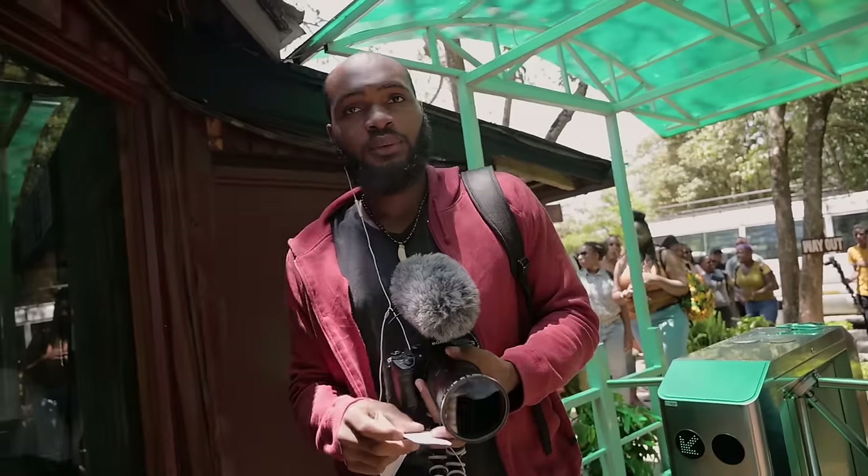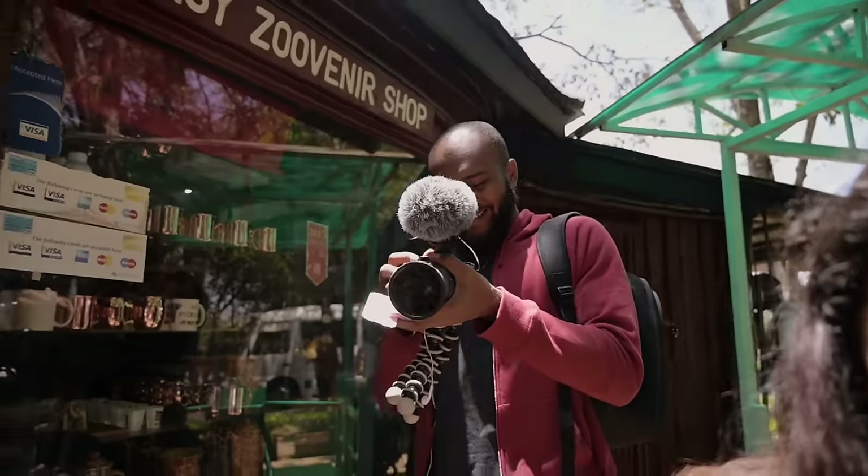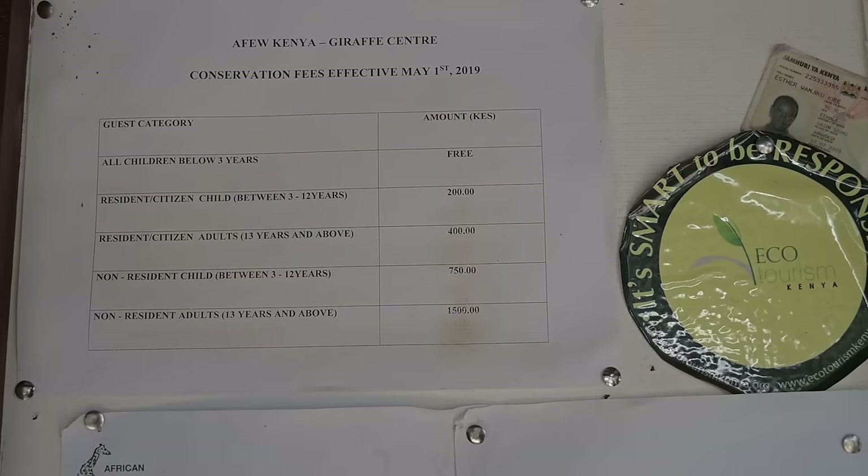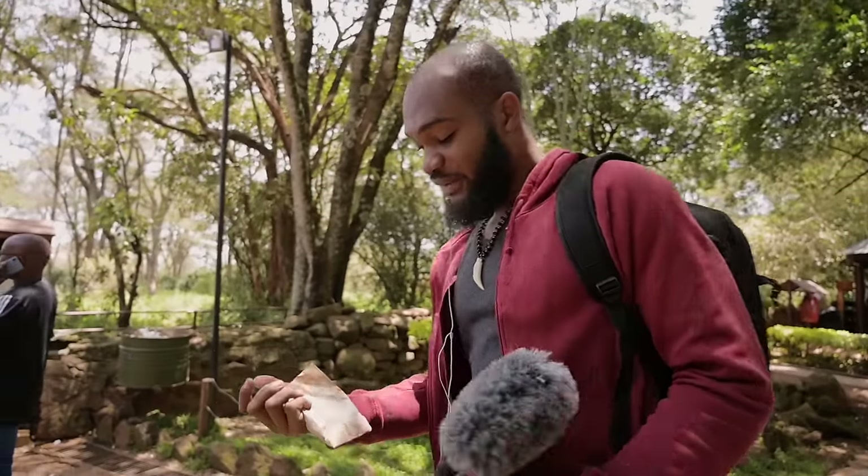Tayo had to pay quite a steep price — entry is 400 shillings for citizens and 1,500 shillings for non-residents. So Tayo just looks at me like, wait, what? But anything for the content! We're given a bunch of pellets to feed the giraffes — oh my gosh, look at that, it's so close! I came bearing treats.